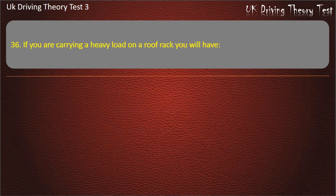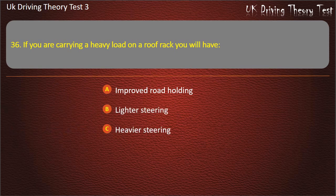Question 36. If you are carrying a heavier load on a roof rack, you will have: Improved road holding. Lighter steering. Heavier steering. Reduced stability. Answer: Reduced stability.